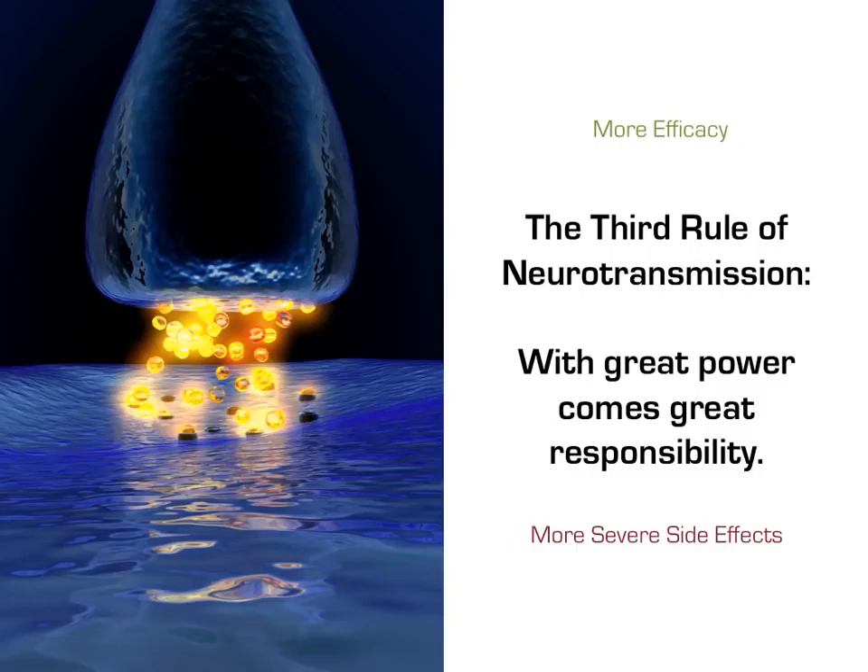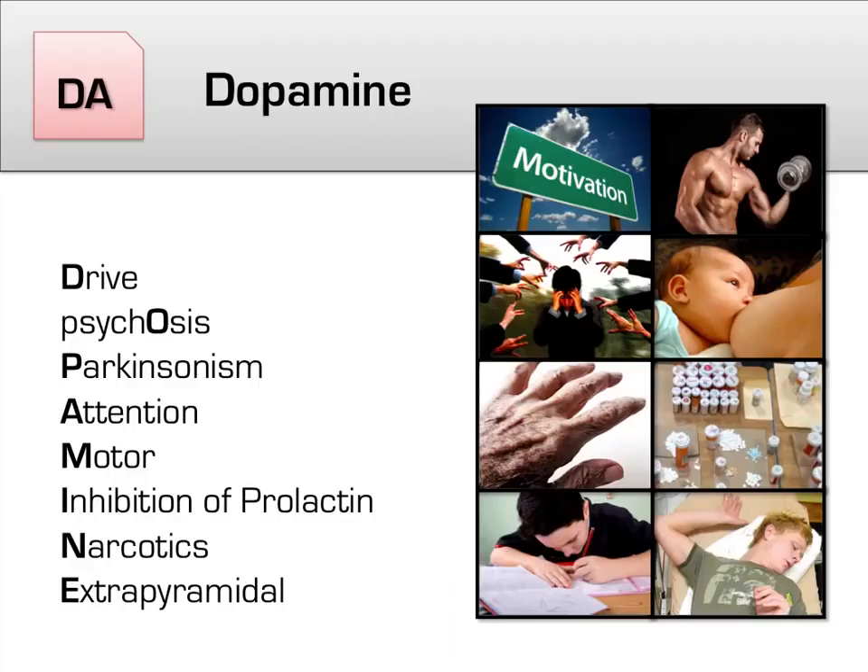Antipsychotics are, at least in the short term, remarkably effective at what they do. However, they also come with a wide array of side effects, often in proportion to how effective they are, which brings us back to the third rule of neurotransmission: with great power comes great responsibility. The efficacy of antipsychotics, as well as their side effects, largely derive from modulating dopamine in some way, shape, or form. It will be helpful to review the effects of dopamine using our handy dopamine mnemonic.